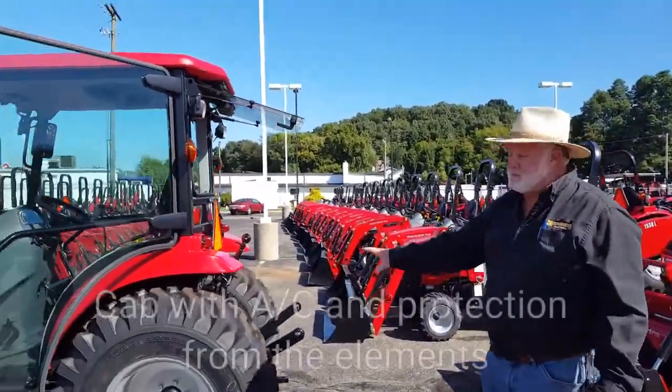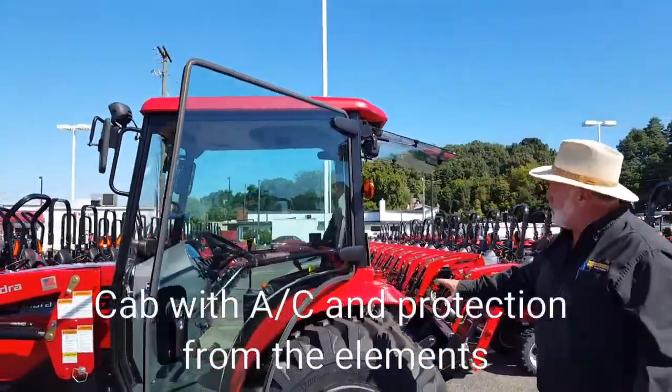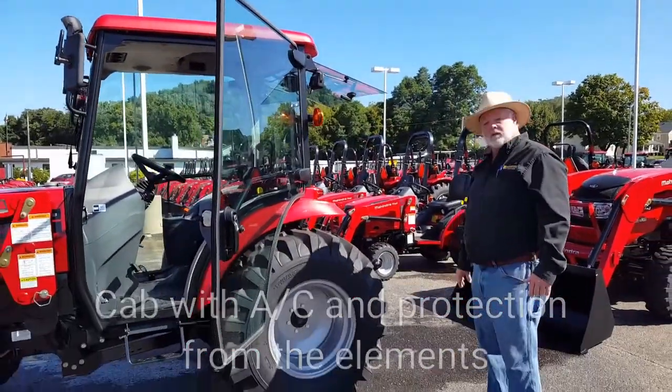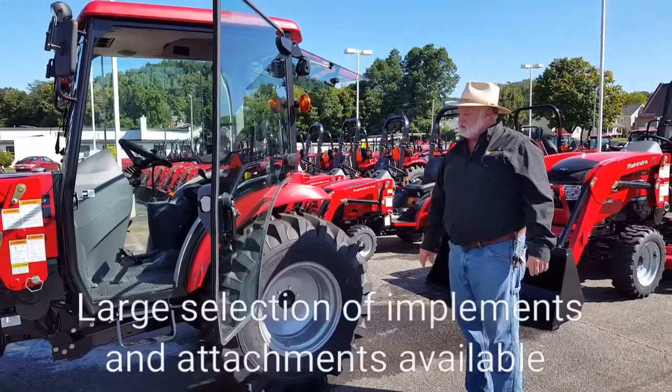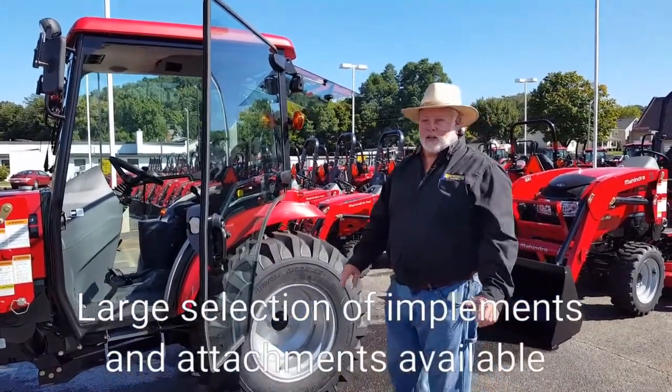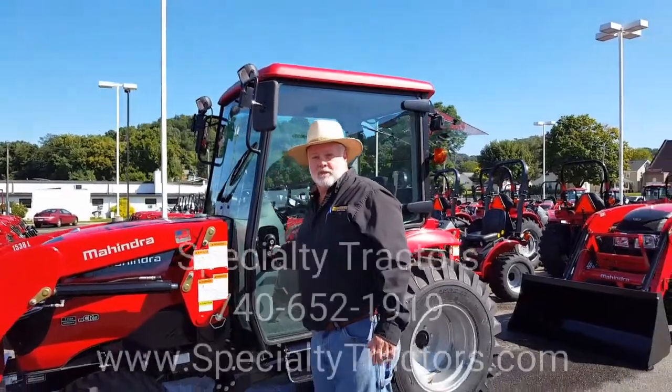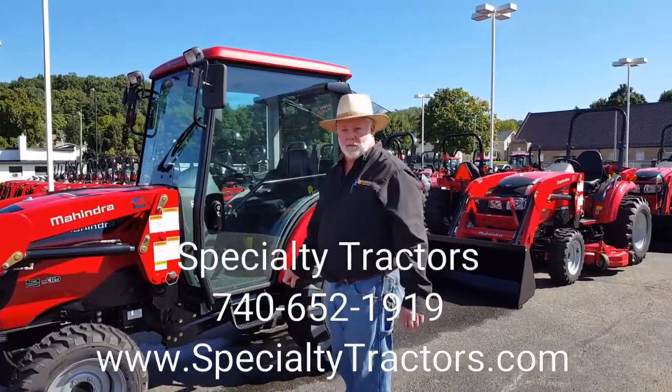I also have a cab in a 1500 — 1538 horsepower. Air conditioning, loader ready to go. Got them here in stock. Come on in, we'll get you fixed up. Get ready for this winter.